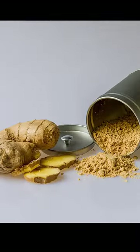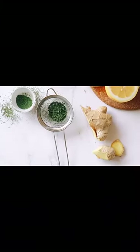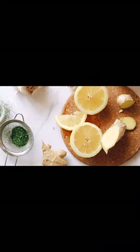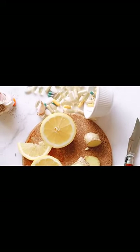In conclusion, ginger is a versatile and nutritious root that has been used for centuries for its culinary and medicinal properties. Whether used fresh, dried, or in oil or juice form, ginger offers numerous health benefits that make it a valuable addition to any diet.